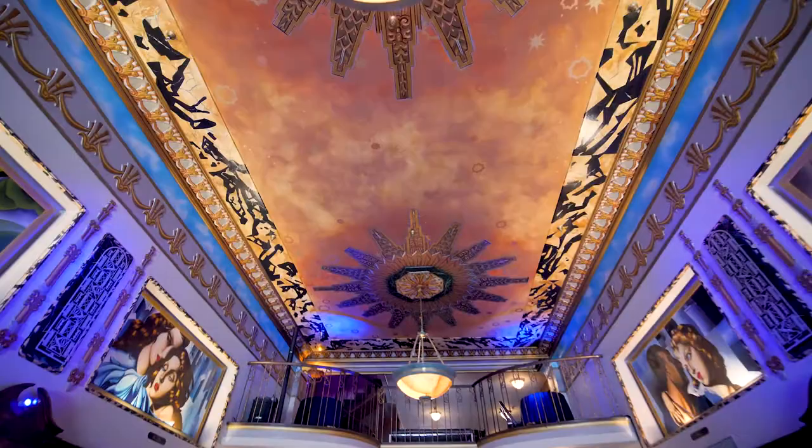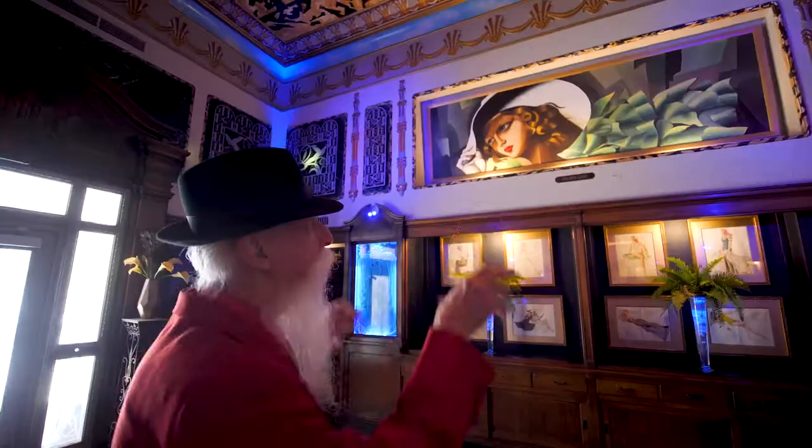I did the light fixtures, and it took me a week to do the ceiling. The big murals downstairs — those took a week each to do. I don't mean to sound like I'm bragging. I just love what I do.